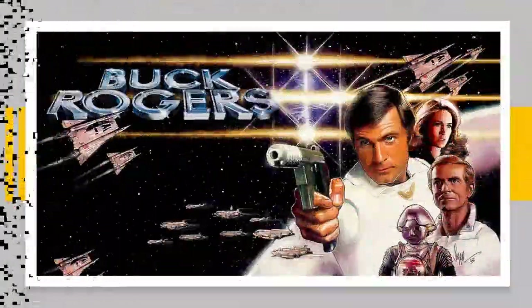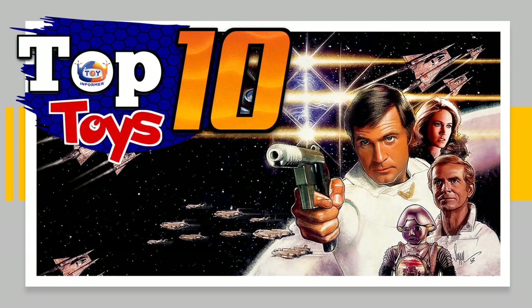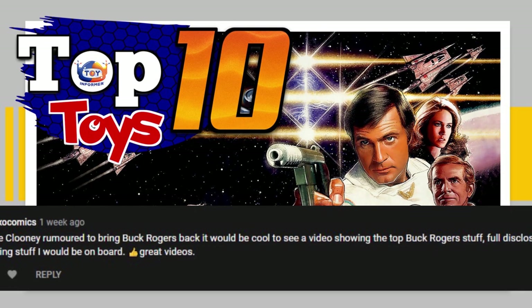Welcome back, boys and girls, to a new edition of Top 10 Toys. This week we are going to be looking at Buck Rogers. This came through as a viewer's suggestion from John's Box of Comics, so hopefully he's looking forward to this list, as this was kind of fun to do.